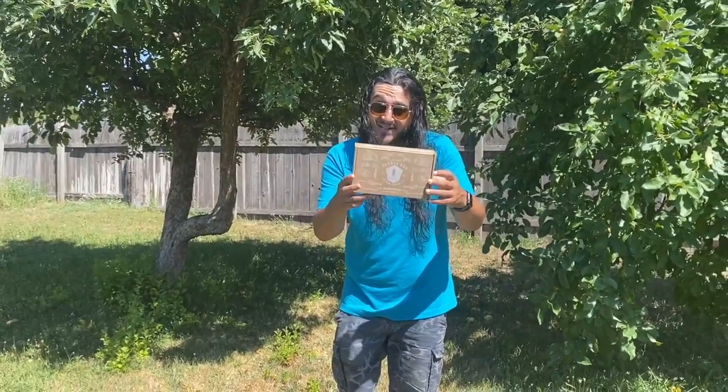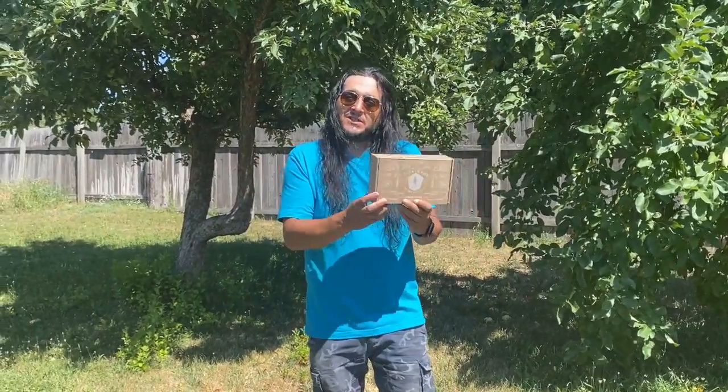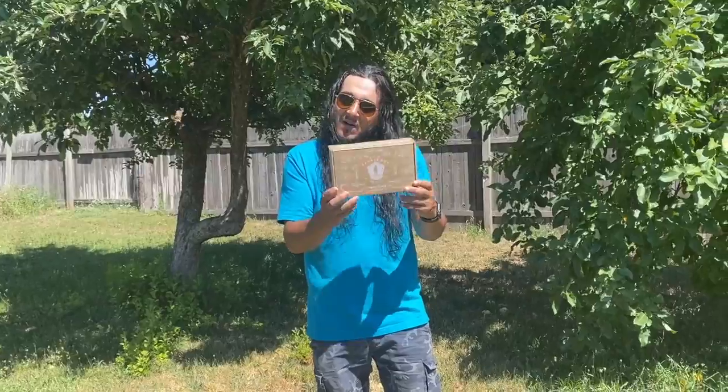All right, we're back in the backyard so you guys can get all the instructions you need to win this mystery box of mystery boxes.